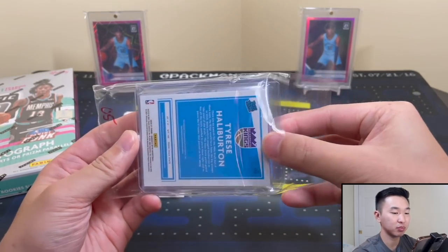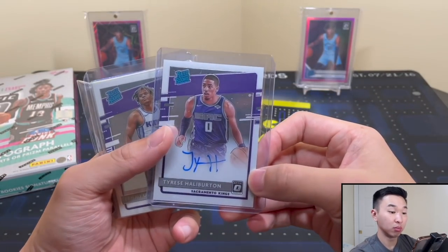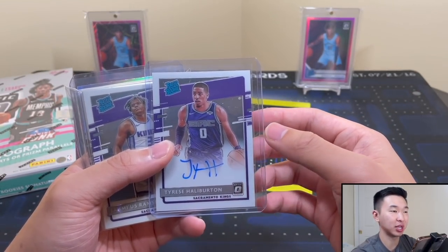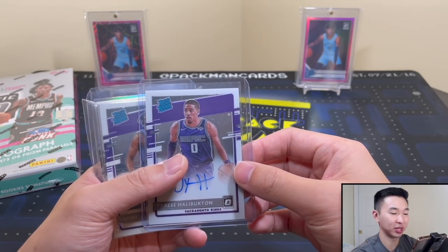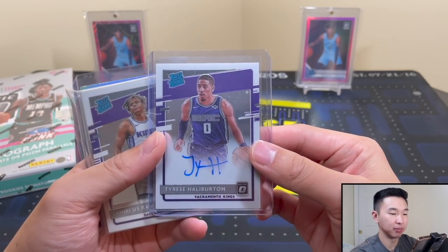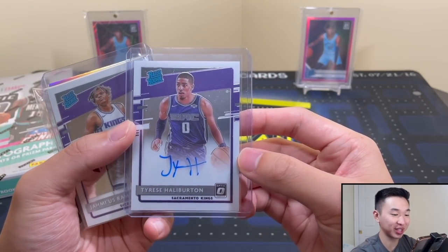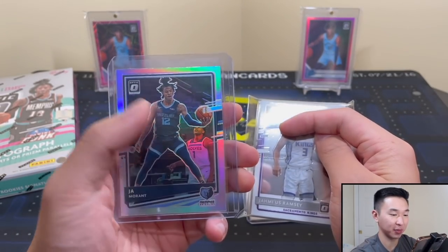There are a couple teams in here. I got the Kings in one of them. This was pick-your-teams, and usually I do random teams only, but this time pretty much every single team except the Hornets and Timberwolves could be gotten for the same price as a random team. These were two six-box breaks. Tyrese Halliburton on-card auto - right there is our first one. And there's Ja Morant hollow, and Anthony Edwards rookie!